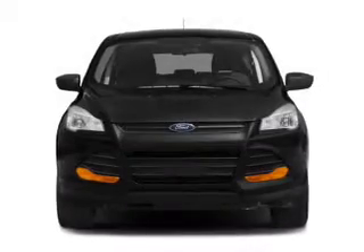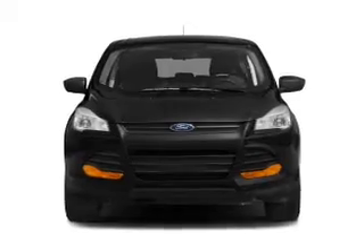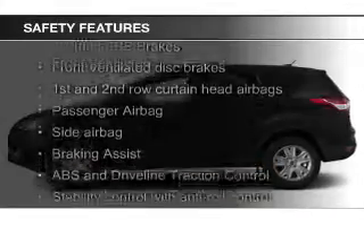Additional features include digital audio input, remote start, memory seats, a premium sound system, and aluminum rims.